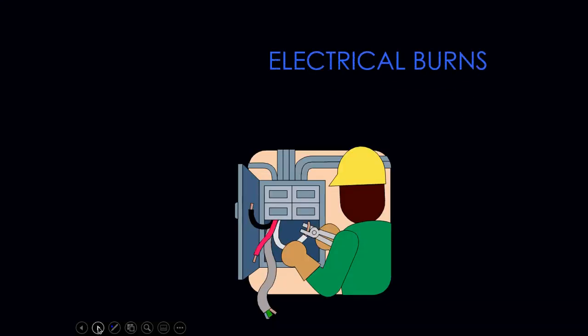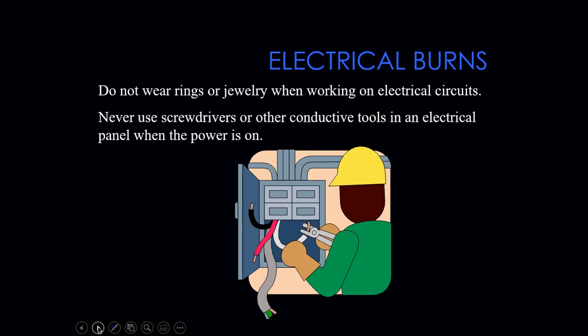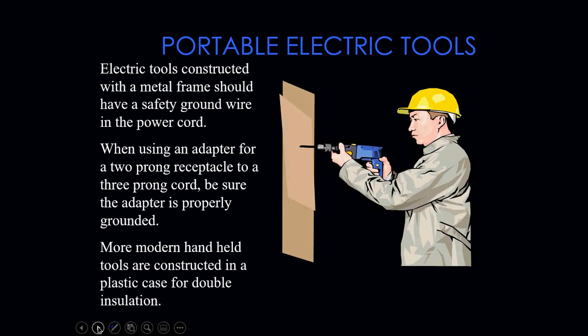Do not wear rings or jewelry when working on electrical circuits, as they can cause electrical burns. Never use screwdrivers or other conductive tools in an electrical panel when the power is on — you can create an arc flash if your tool makes contact with something inside that cabinet. An arc flash is brighter and more powerful than the sun; it can burn your corneas, cause severe third-degree burns, and in a serious case can actually kill you.